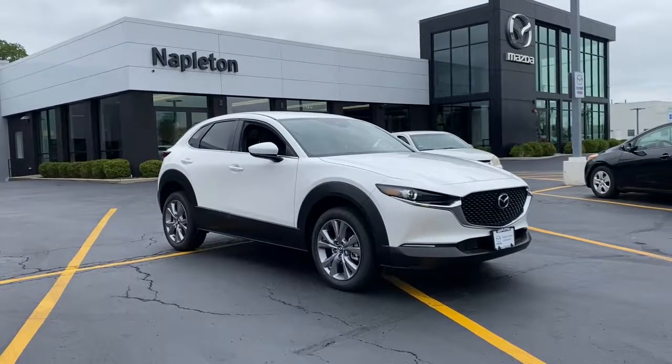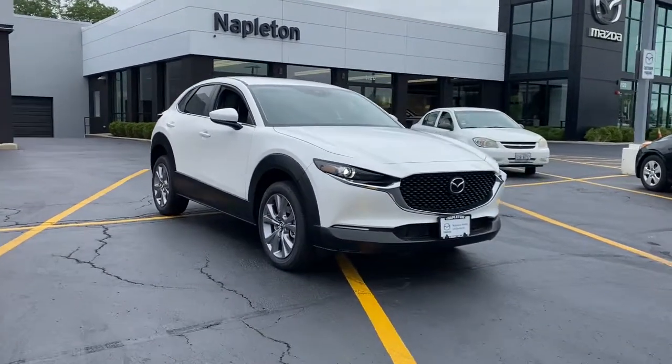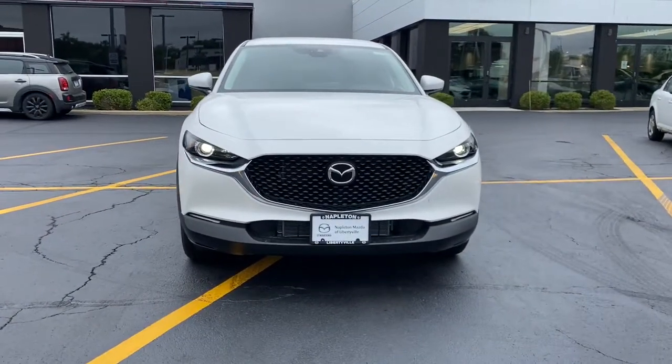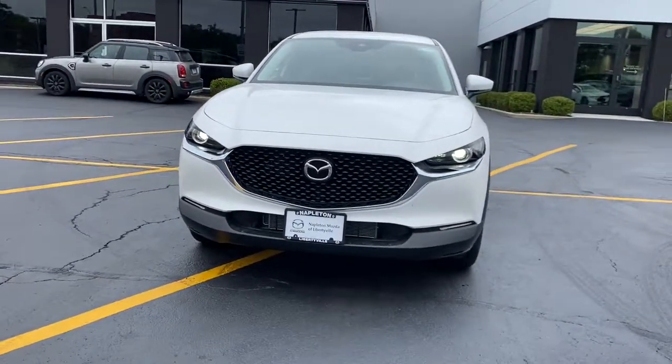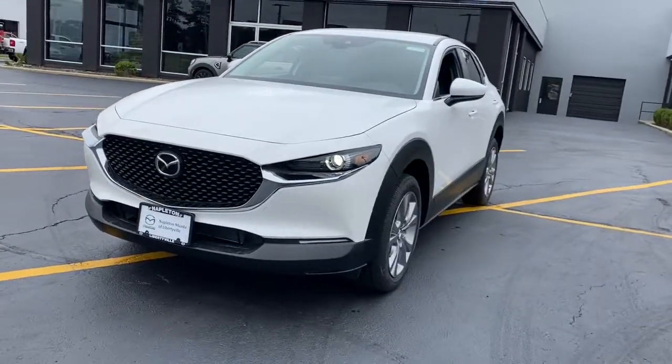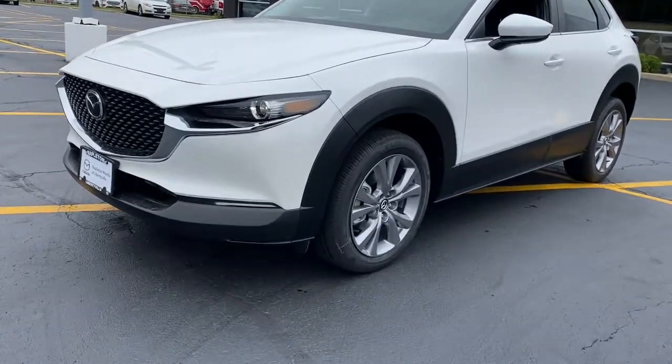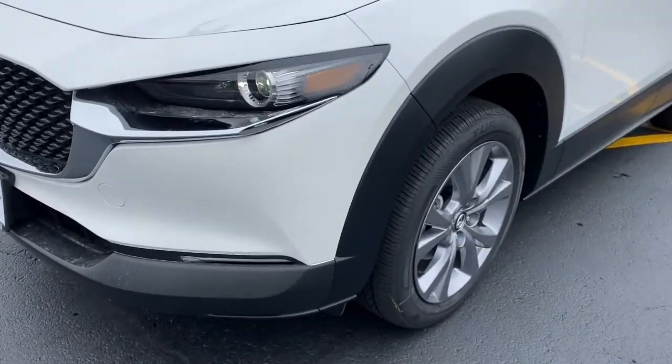Introducing the 2021 Mazda CX-30. Exquisite craftsmanship shines through in the details of this beautifully designed CX-30. From its quiet upscale cabin to its thoughtful creature comforts and head-turning looks, this SUV is sure to energize and elevate your driving experience.